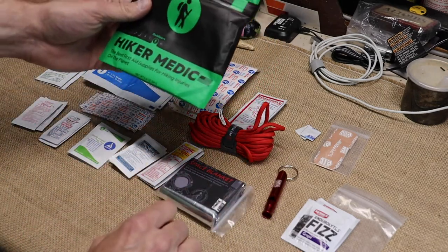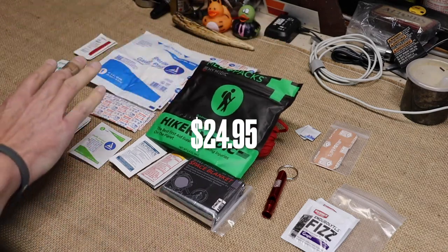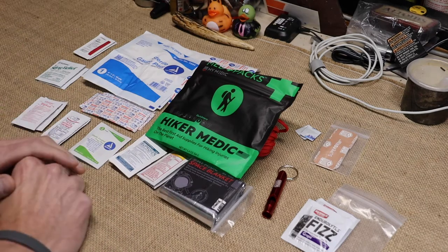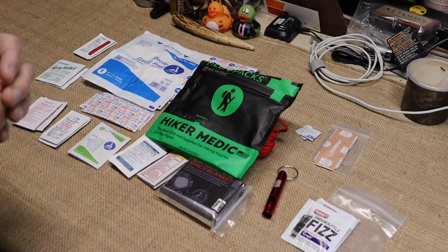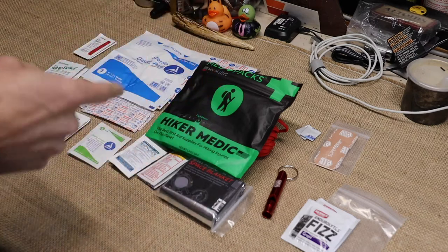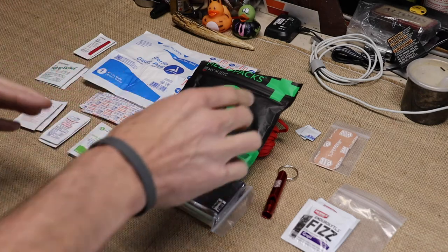I've been pretty impressed. For $29, you get all of that in one pack — you cover the bare essentials you'll need for hiking. So if you're starting out in hiking for the first time and you're looking for a do-it-all aid kit, $29.95 covers it right there.